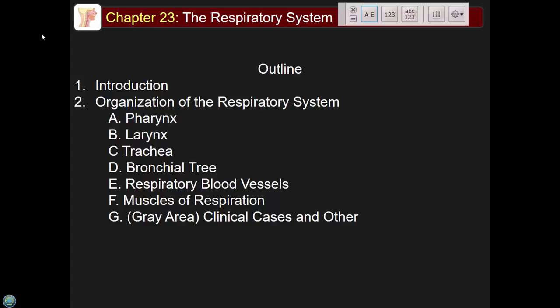It's important that you understand this is one of the big five systems: the nervous system, muscular system, kidneys, endocrine system, cardiovascular system — and the respiratory system. This is one of the really important ones, and it comes up heavily next semester.